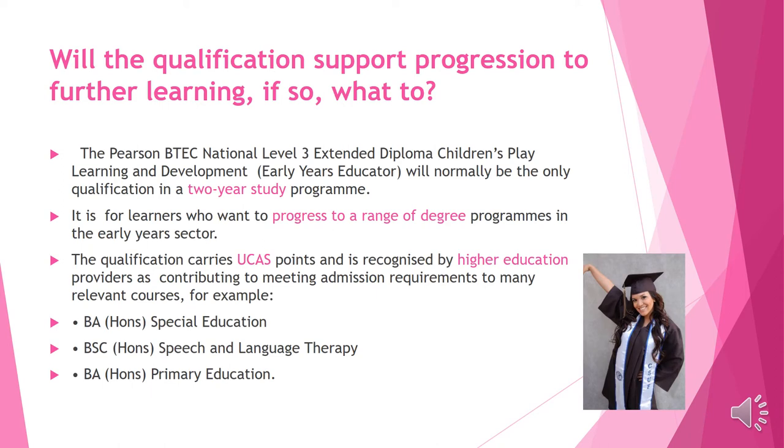The course is a 2-year course and once you qualify, you will be able to go on to a BA Honours degree in Special Education or even Primary School Education.